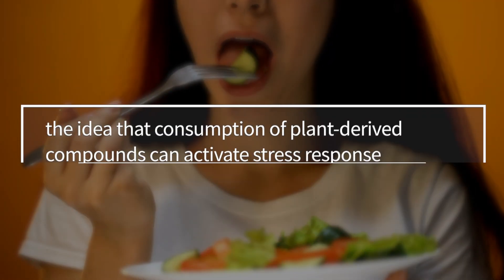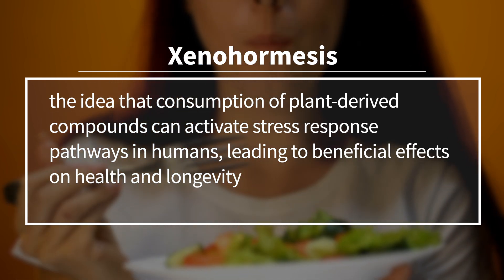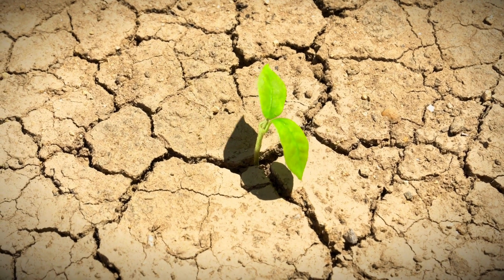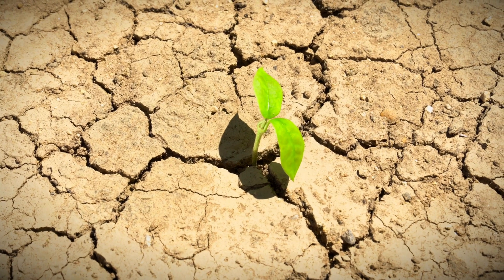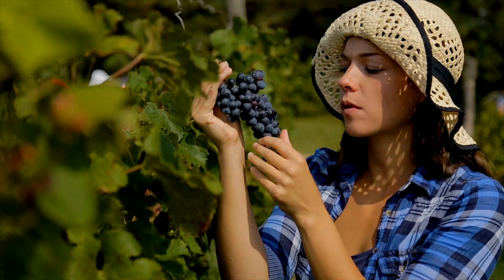Another concept pertinent to the health benefits of phytochemicals is xenohormesis — that word again. Xenohormesis is the idea that consumption of plant-derived compounds can activate stress response pathways in humans, leading to beneficial effects on health and longevity. For instance, consumption of resveratrol can activate the sirtuin pathway in humans as it does in yeast and other organisms, leading to improved health outcomes. To summarize: xenohormesis happens when we eat a stressed plant that has created certain phytochemical compounds. When we eat that plant, we benefit from those phytochemicals as our body uses them to activate our own stress response pathways. This is so good for our overall health.